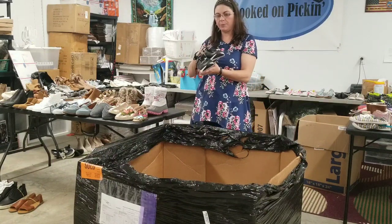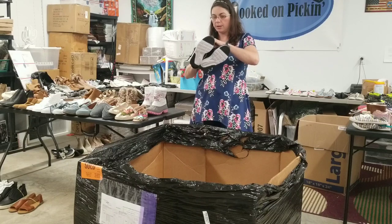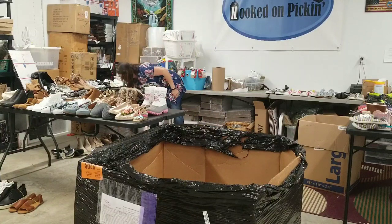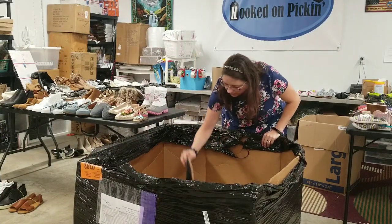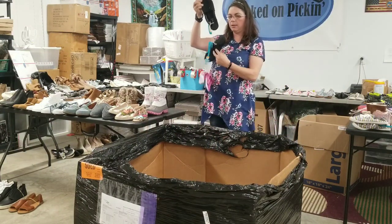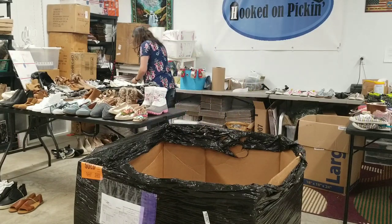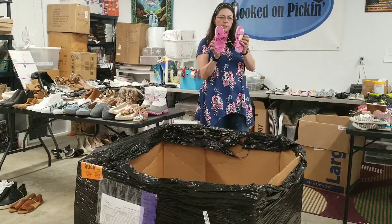Some plain Champion cushion fit ladies' sneakers, size 9. And then black flats, size 7, along with some kids' Cat and Jack sandals.